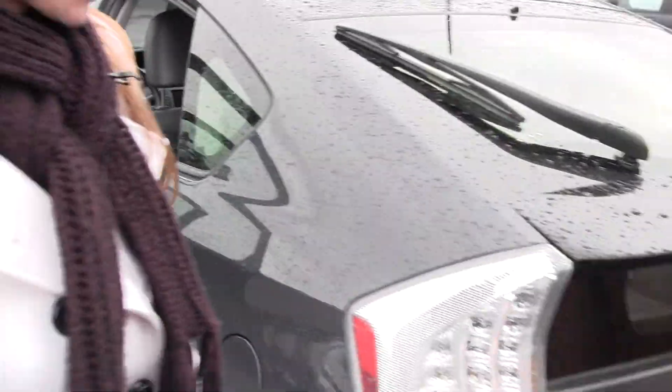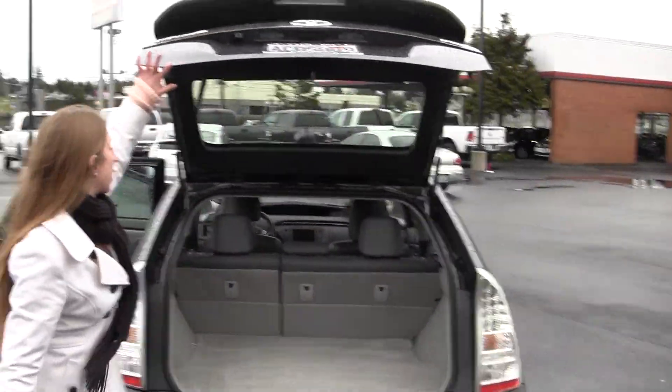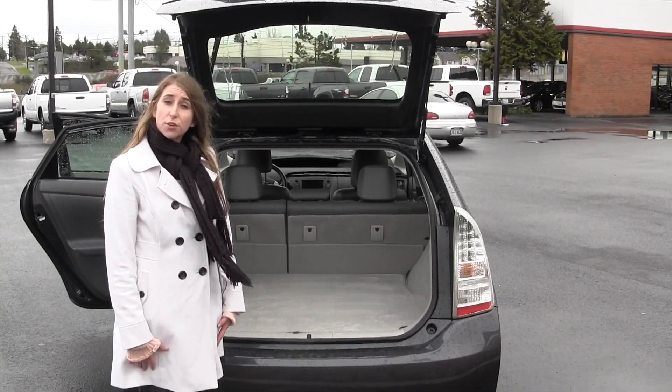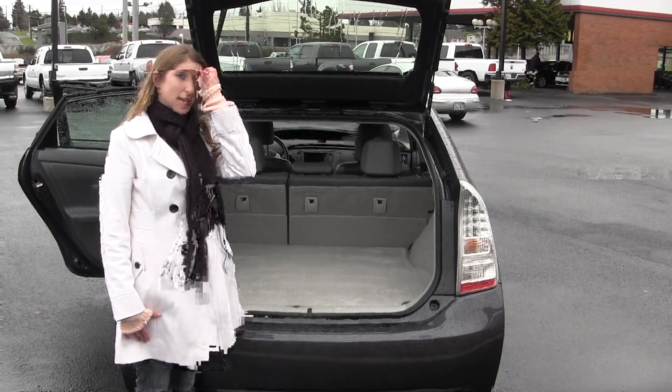Now let's take a look at the cargo area. Lots of space back here. You can also fold those seats down for additional space. All of our inventory here goes through an extensive service and safety inspection and is beautifully detailed, so you can purchase with confidence.